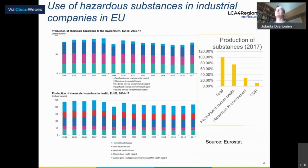I would like to start with this figure from Eurostat databases. We see that starting from 2004, use of hazardous substances and production of hazardous chemicals — hazardous to environment and to health — was stable. So I would say that still we have a lot of substances produced that are hazardous to human health and hazardous to environment.